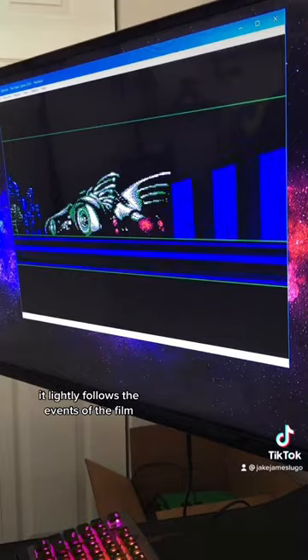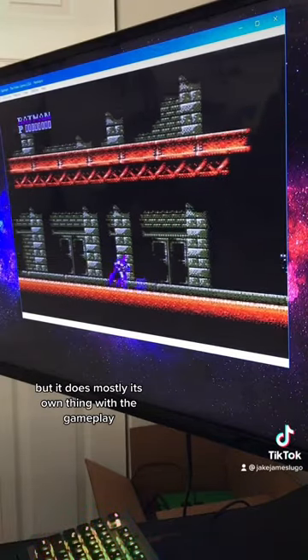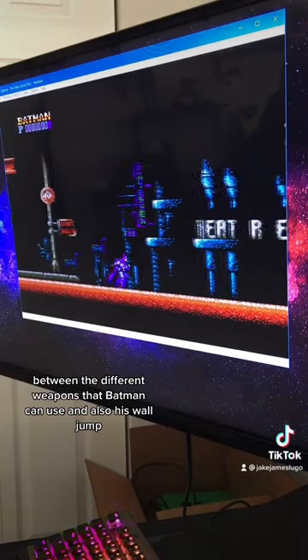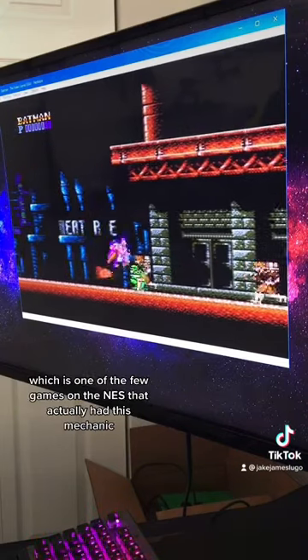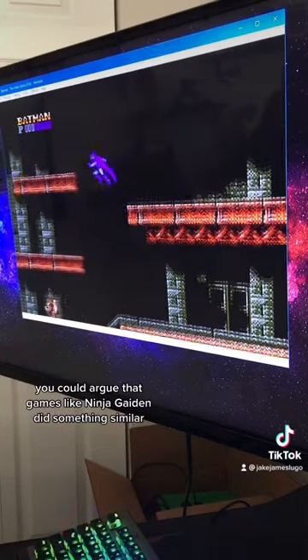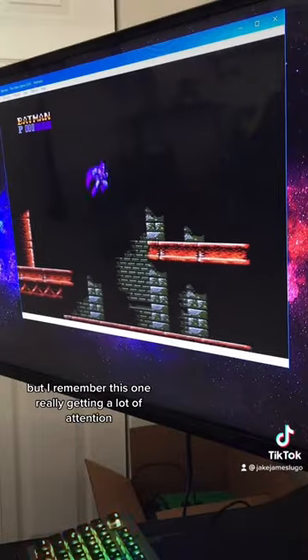It lightly follows the events of the film, but it does mostly its own thing with the gameplay. It has a lot of interesting mechanics between the different weapons that Batman can use and also his wall jump, which is one of the few games on the NES that actually had this mechanic. You could argue that games like Ninja Gaiden did something similar, but I remember this one really getting a lot of attention.